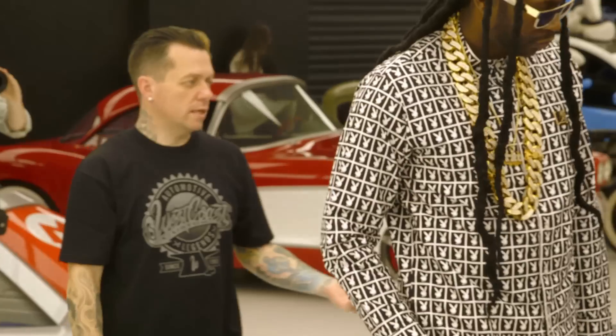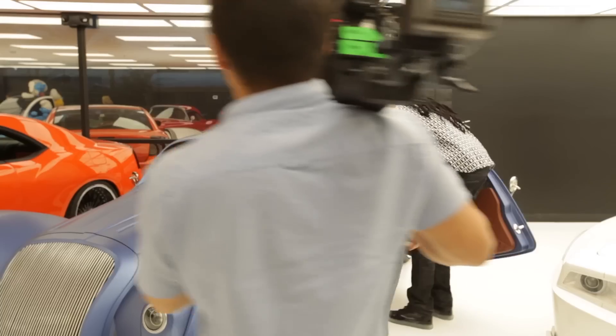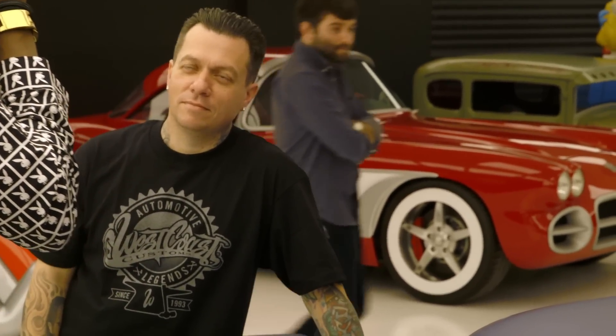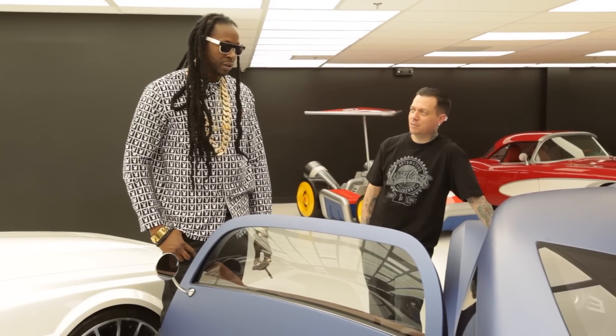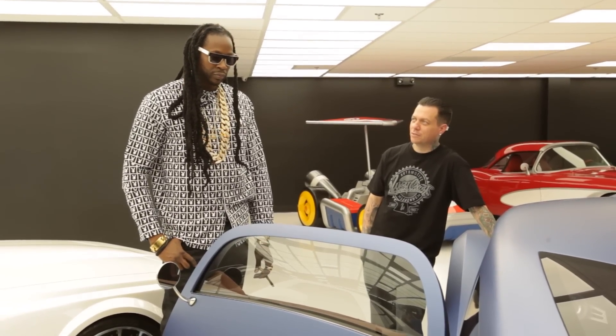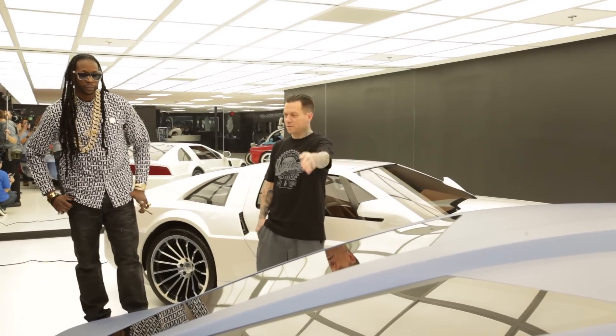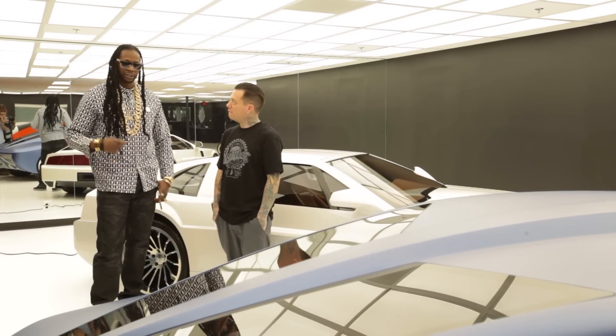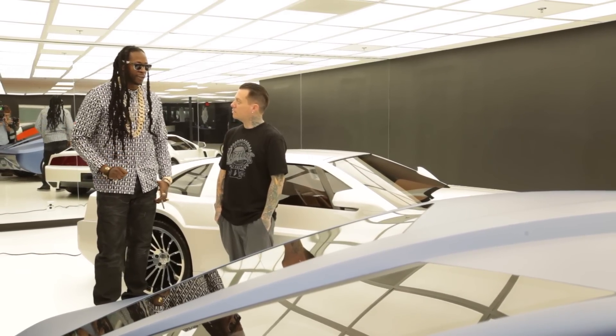Obviously the interior had to be futuristic as well. Everything's run off of iPad — the AC controls, the door poppers, everything. If a car company came and said they wanted to buy this patent, what would you charge them? That would be a tough negotiation — it's in the millions for sure. You could pull up in this and pull up next to the dopest Lambo out there and they're going to look at this first. This cost them a million dollars, done, in a year.